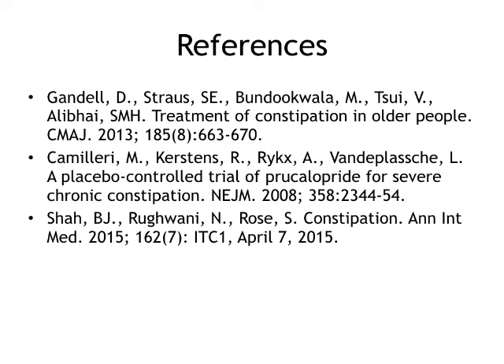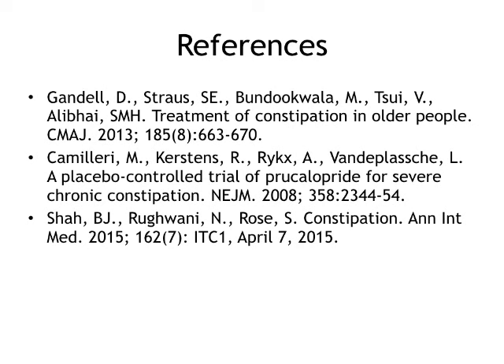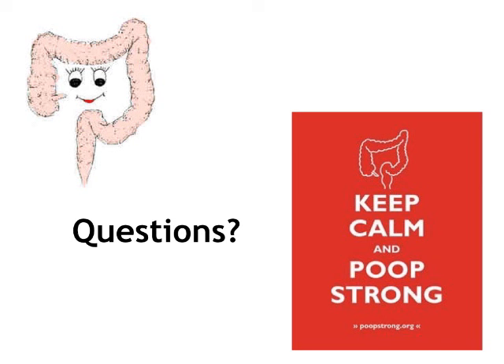Moving helps. I've included a bunch of references to make this more evidence-informed, and this is what we have to do. I'd be happy to take questions. Thank you. — Thank you, Dr. Wong, for a great review of the treatment.